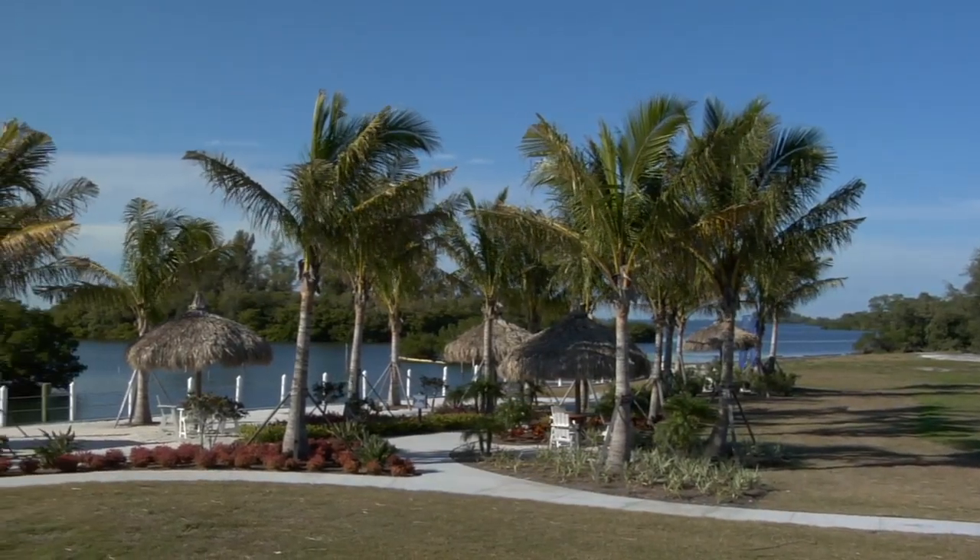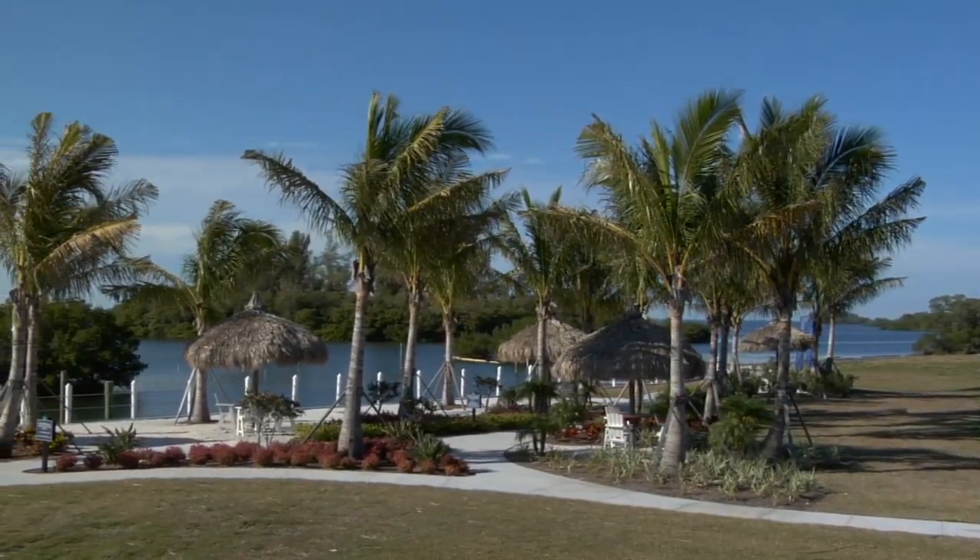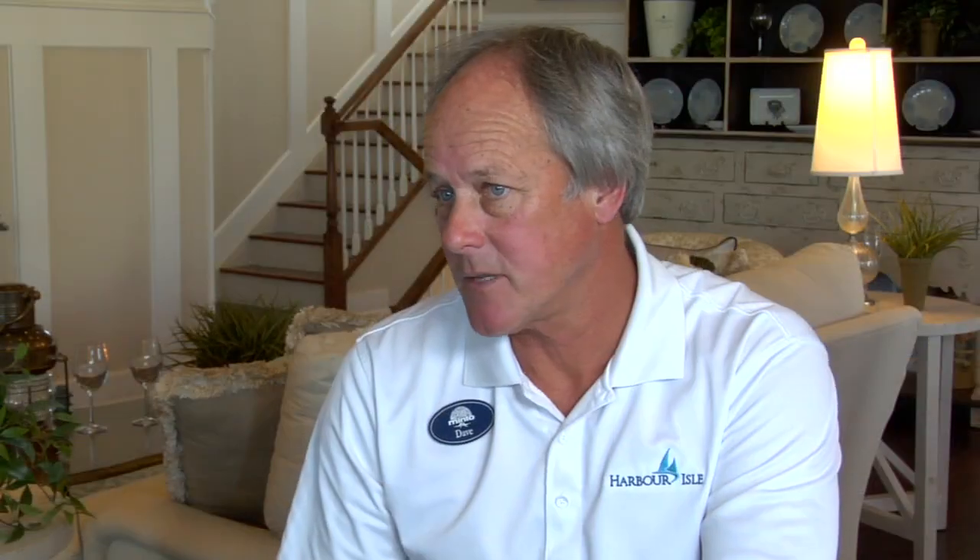We have a beach club we're going to be building as well, sitting right on Anna Maria Sound with beautiful western exposure and sunset views. We will have pools there, a private sandy beach, a clubhouse, tiki huts, places to cook, and we're also building a fitness building right on the water. There will be another kayak launch that will let you kayak into the beautiful Robinson Preserve, which is right behind our property.